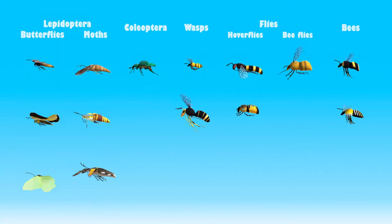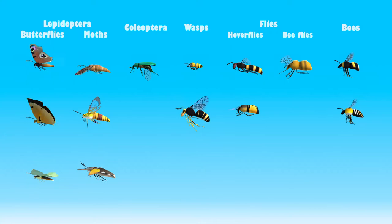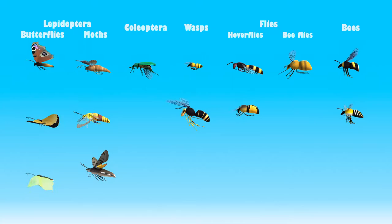For practical reasons, we have decided to group them into what scientists call functional groups, because they behave in a similar way in flowers. Next, we are going to show you some details that will help you to differentiate the different groups of pollinators and the type of flowers in which you can see them.